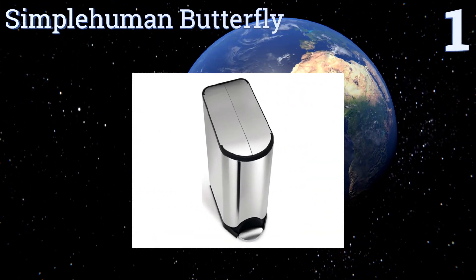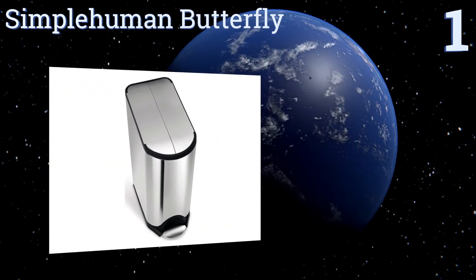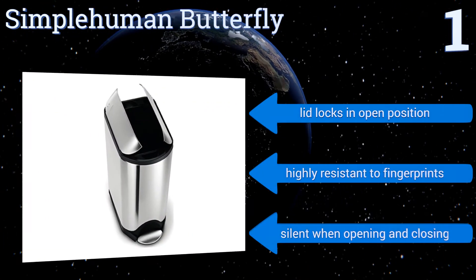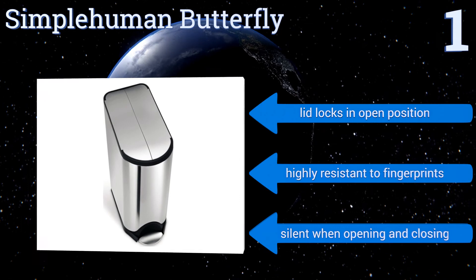Taking the top spot on our list, the Simple Human Butterfly has a narrow footprint and an innovative lid design that opens from the center for ample clearance under low countertops. It's designed with advanced technology that controls the motion and speed of the lid as you close it. The lid can lock in the open position, it's highly resistant to fingerprints, and it's silent when opening and closing.